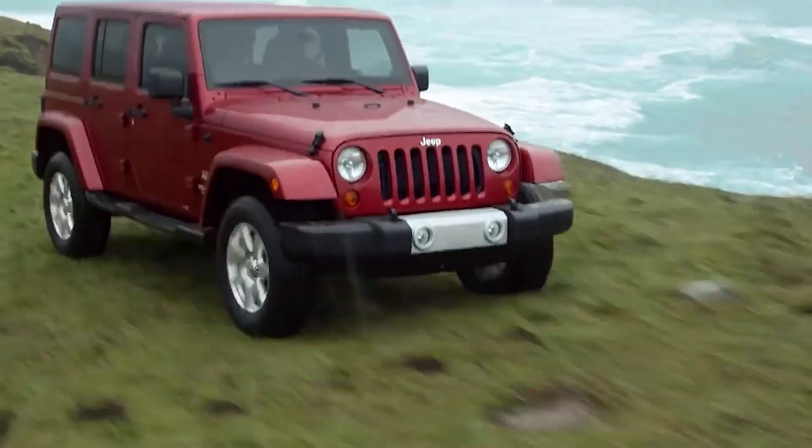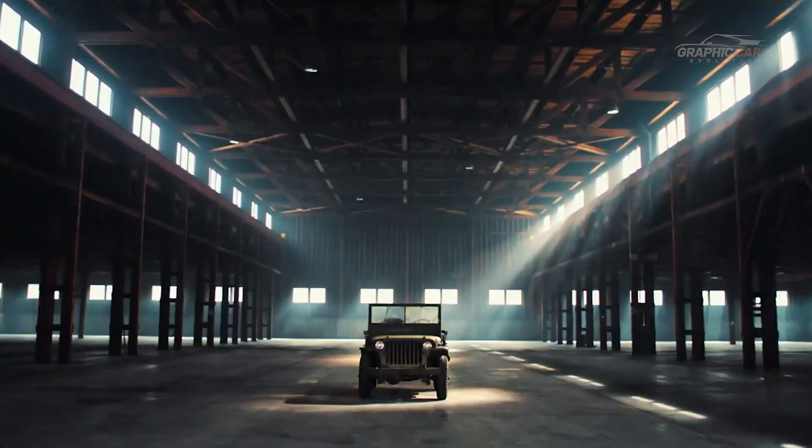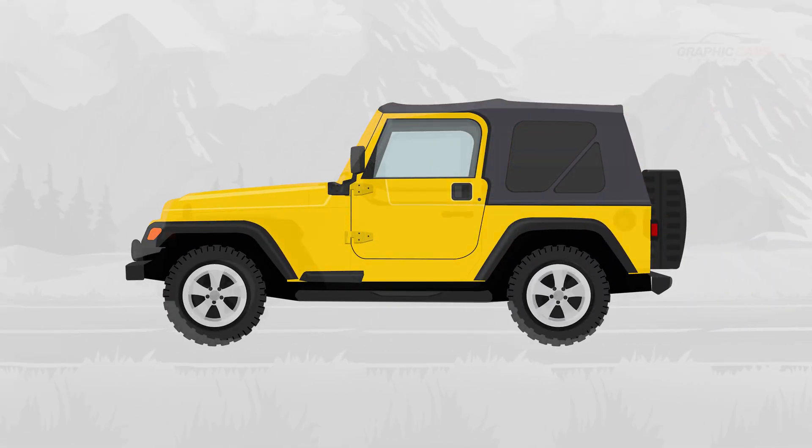Jeep Wrangler is one of the most famous and popular models of 4x4 vehicles in the world. But did you know that its history began as far back as the 1940s, when it was created as a military vehicle during World War II? Let's get to know the evolution of all Wrangler generations.